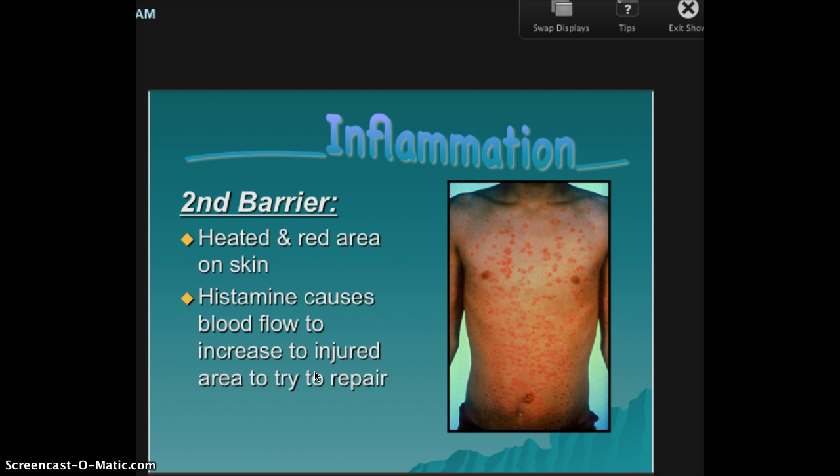So the second barrier is — they made it inside. Let's inflame. Let's repair it. Let's make this little bubble so they can have a fight inside where the good guys win — the white blood cells.